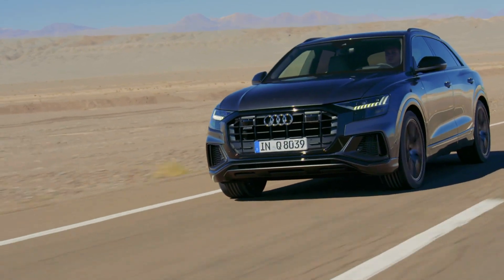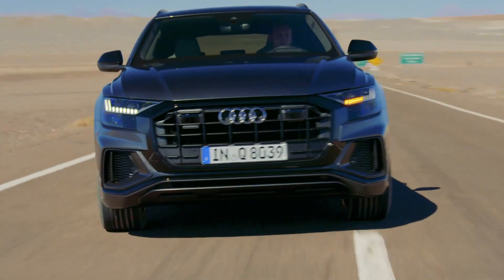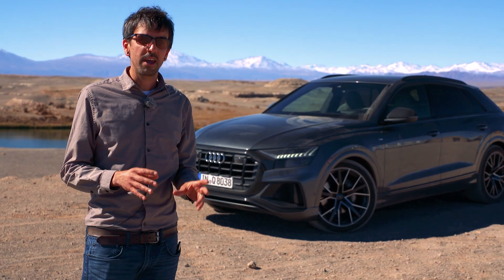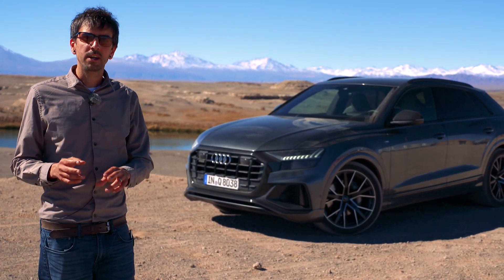The base Q8 is plenty peppy as is, but Audi tells me there's a very good chance we'll see more powerful variants, including an SQ8 and maybe even an RSQ8. Both could come with V8 power. The 2019 Audi Q8 will go on sale at the end of this year. Audi has not announced pricing yet, but it's targeting the Porsche Cayenne and the Range Rover Sport.